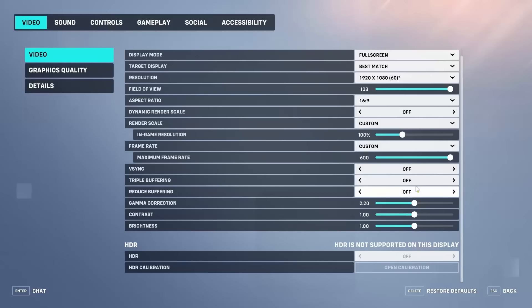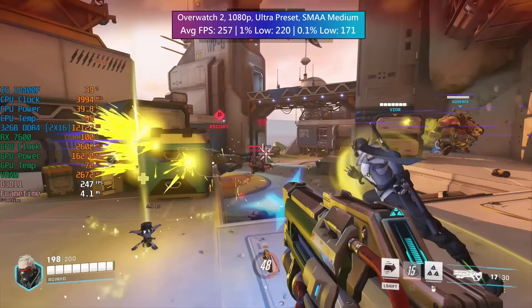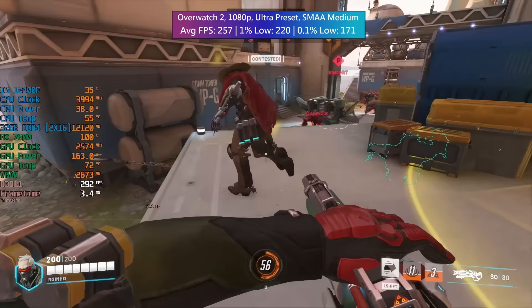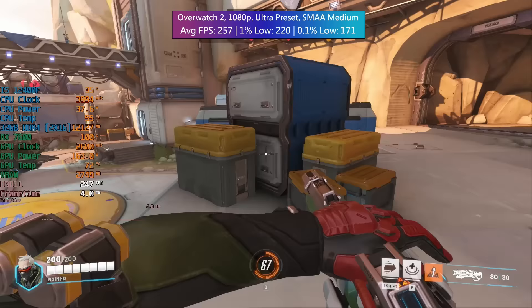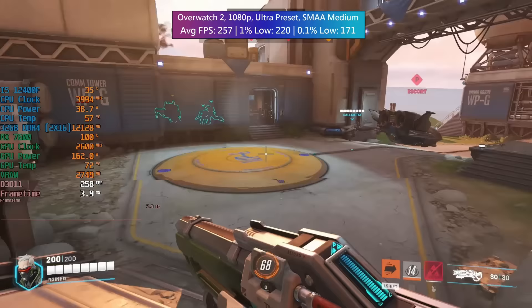Overwatch 2 next — ultra preset, SMAA set to medium. No real issues here: the average was very solid and the percentile figures were also very good. This was after combining gameplay from three different maps for an overall figure. You'll have no issues playing Overwatch 2 no matter the map.